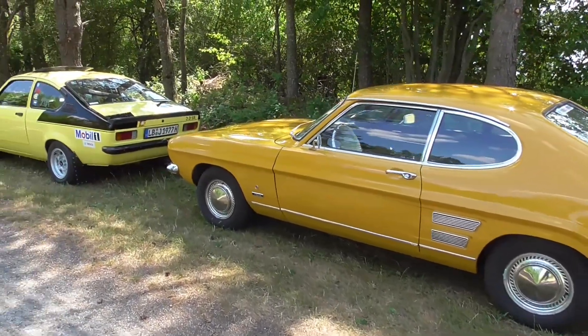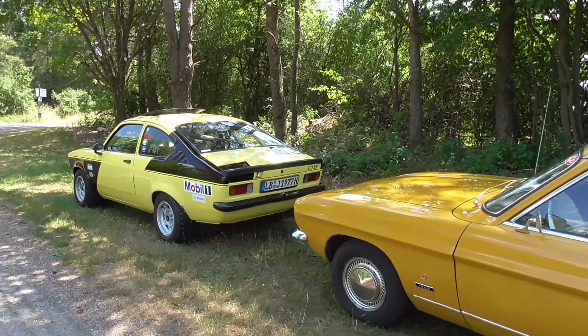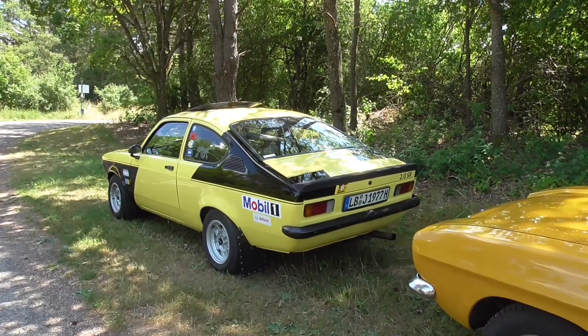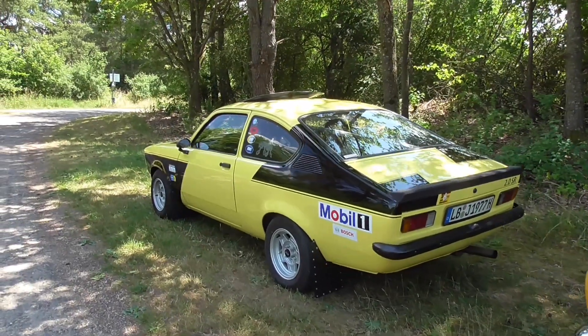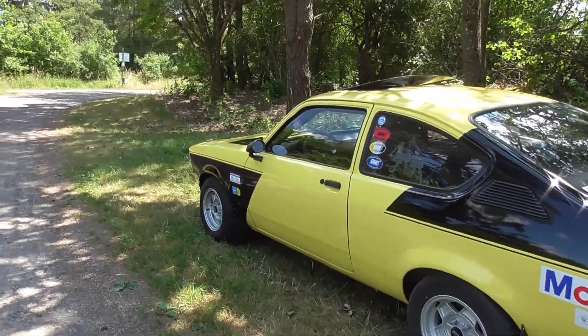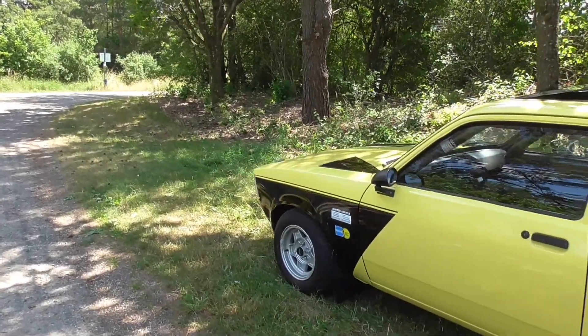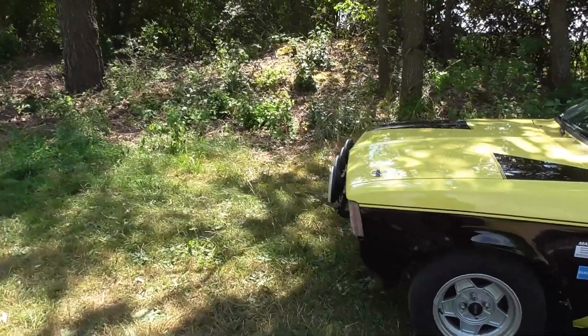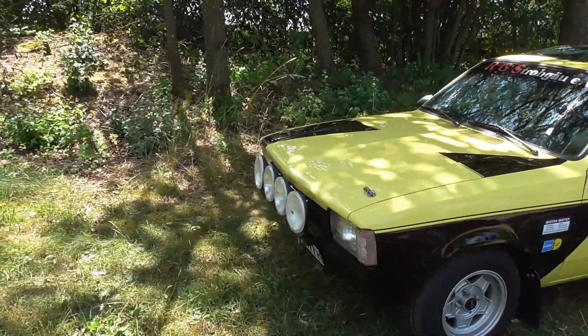And here is another cool classic — it is an Opel Kadett C Coupe 2.0 SR. And here are also beautiful lights. Oh wow, look at all these lights!